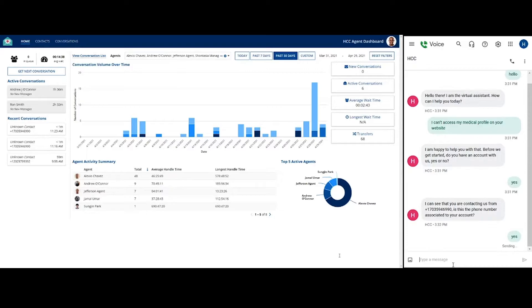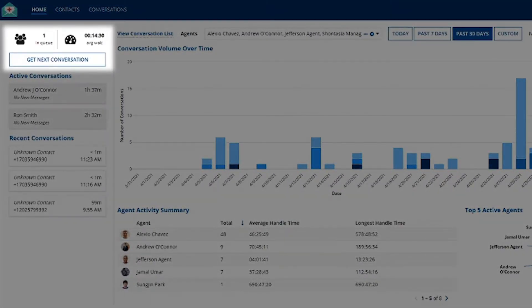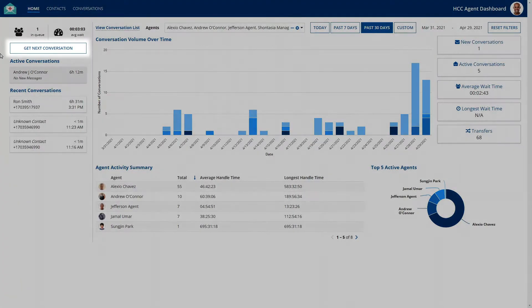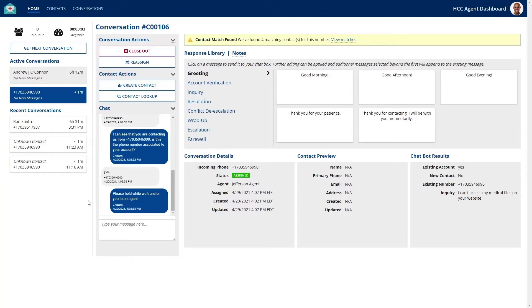Once a transfer is initiated, Twilio hands the conversation and any relevant information over to Appian to be picked up by the next available agent. By clicking this button, a conversation will be routed to the agent by highest priority and it will appear down below in the list of active conversations for the agent. Now that a new conversation has been selected, the agent can interact with the contact. Here we can see our custom chat component that we've created and integrated into Appian to handle Twilio conversations.